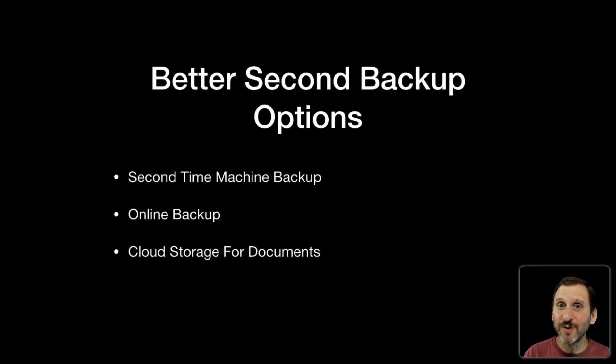There are better options than cloning if you want a second backup. A lot of people use Time Machine for their first backup and cloning for their second, but the better option is just a second Time Machine backup. You can do multiple Time Machine backups — go into System Preferences, select another disk for Time Machine, and it will prompt you to use both disks. Now you've got two Time Machine drives. This works great for people who bring their MacBook from work to home with one drive in each place, or at home you can swap between two Time Machine backups.